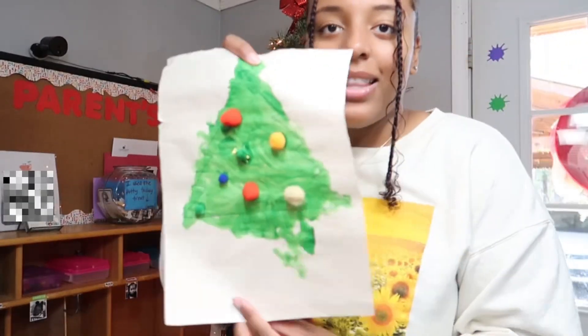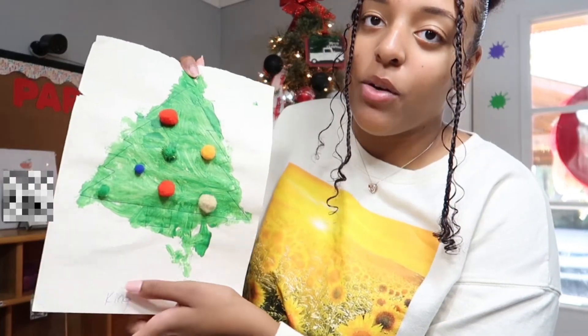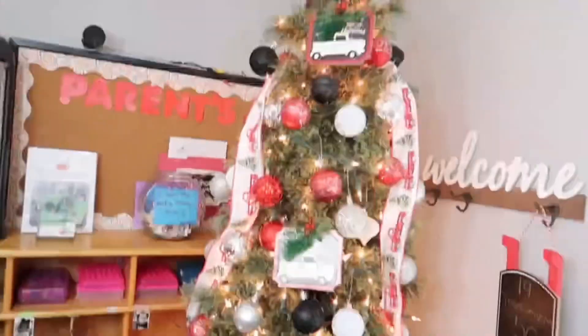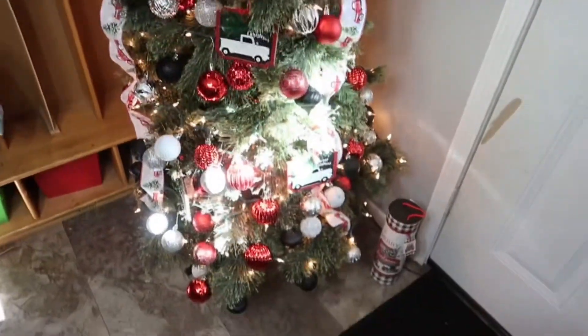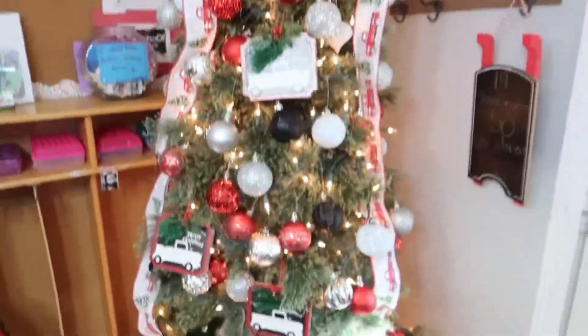So yesterday the kids were able to paint their Christmas trees and then they put some ornaments on them — that's so cute, right? Look at our Christmas tree! We cannot wait for Christmas. We are very big on Christmas around here.